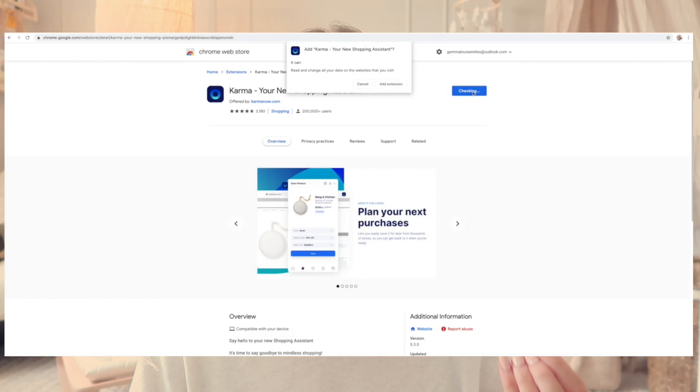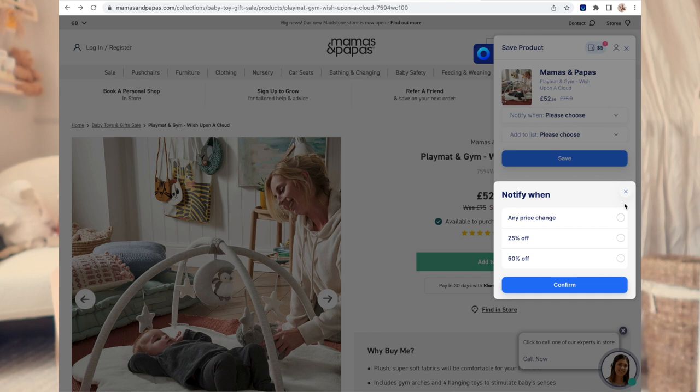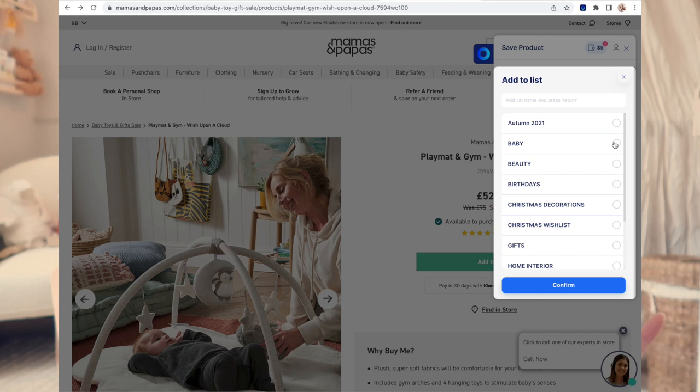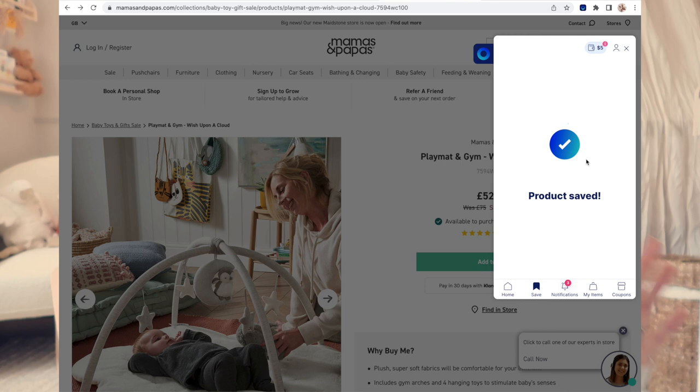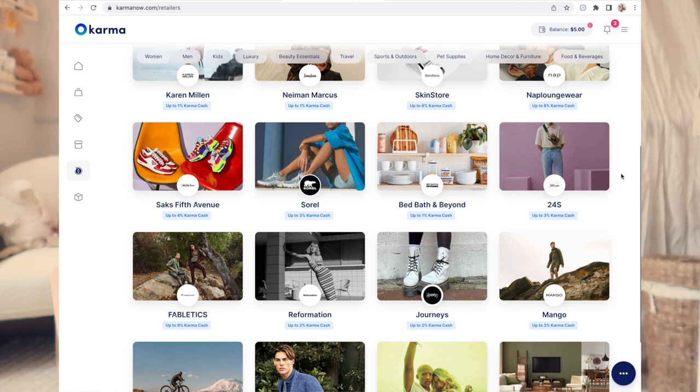A quick demo of Karma and how it can save you time and money: once you've downloaded Karma, one of my favourite features is the coupon code scanner, which will automatically find the best coupon code for you at checkout. You can also plan and organise your shopping by saving items from thousands of stores into personalised lists, and Karma will notify you if your saved items go into a sale or are back in stock. You can also earn cashback on purchases through PayPal. There will be a direct link to Karma down below — it's absolutely free, and you can download it on your phone or as a Google Chrome extension.